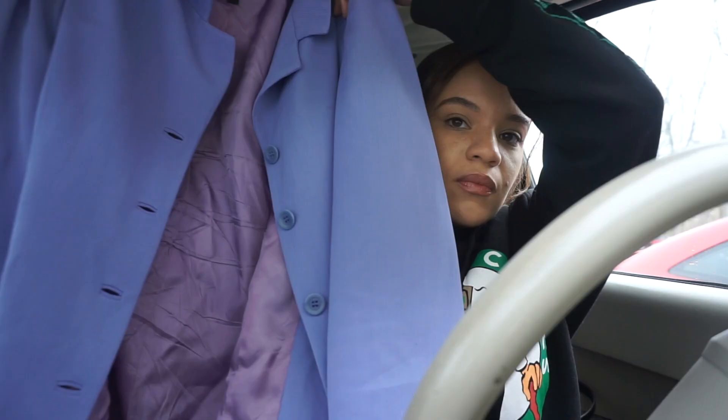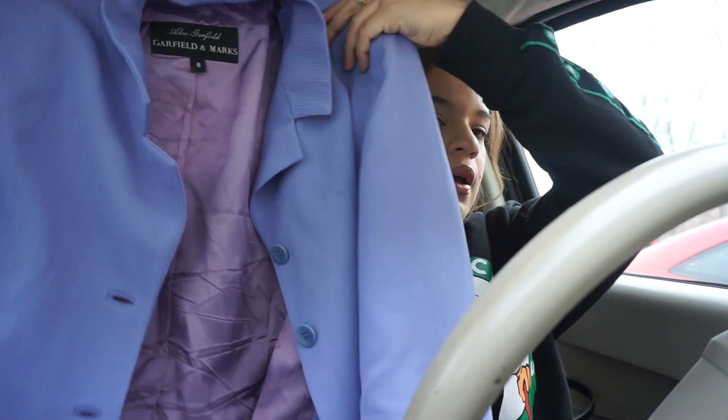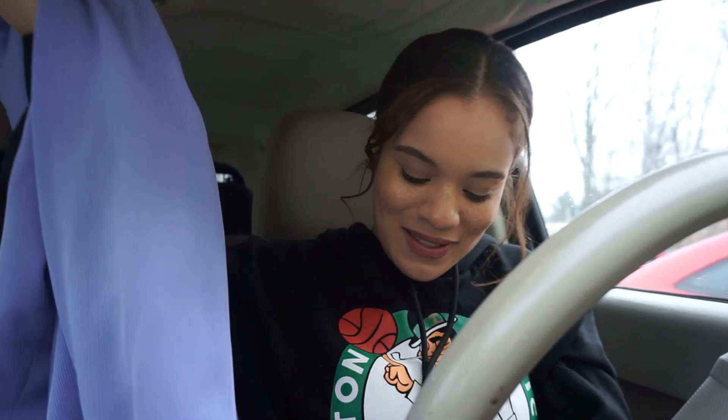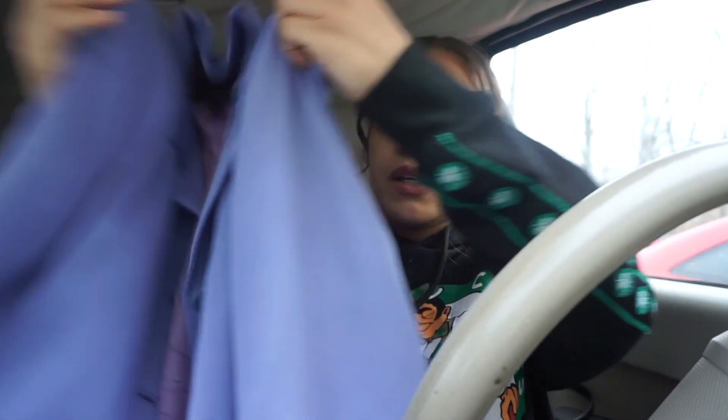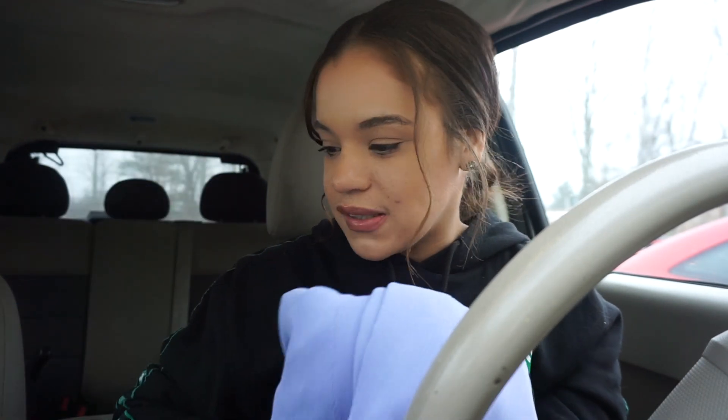The first thing I ended up going with was this lavender blazer — I showed you guys this one at the dressing room. This one was five dollars, which is a really really good price. I figured this would be a really cute item to style in the springtime. This color is so cute — it looks periwinkle on camera but it's definitely lavender, which I really like.